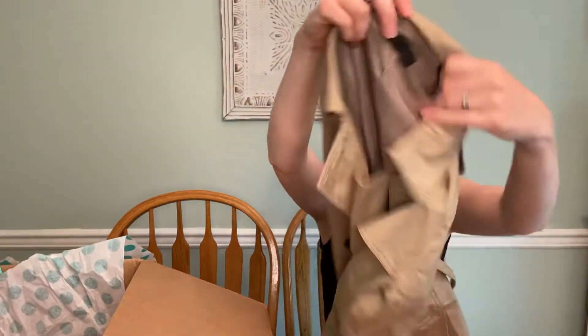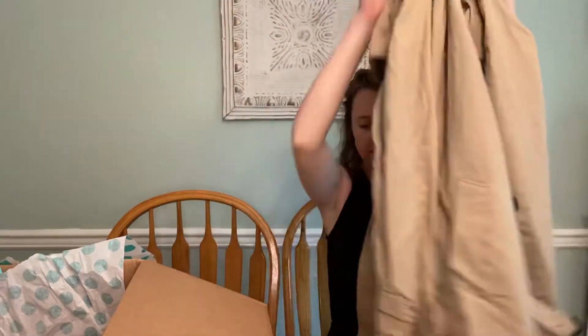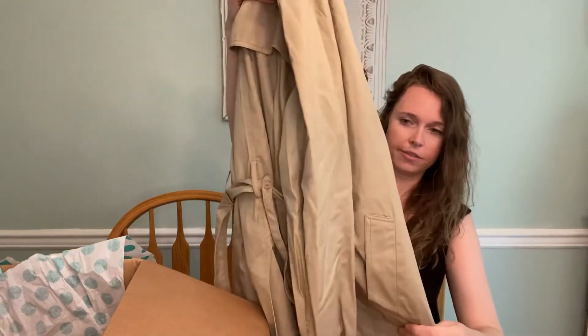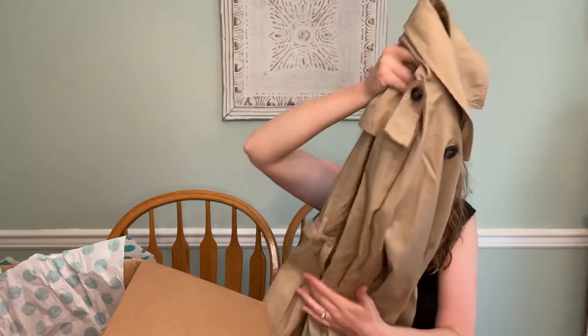And then our last piece is a Uniqlo size small trench coat. It does have the belt, so perfect for fall once again. Maybe like $20 for this guy.